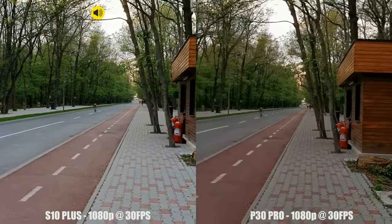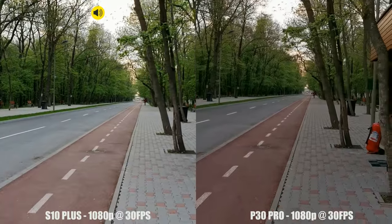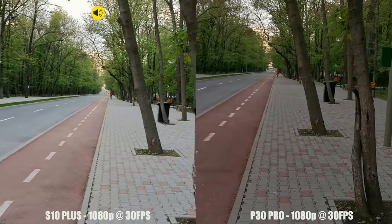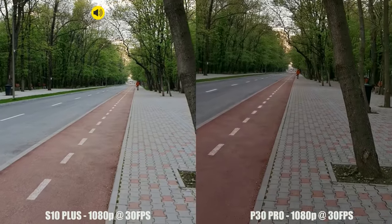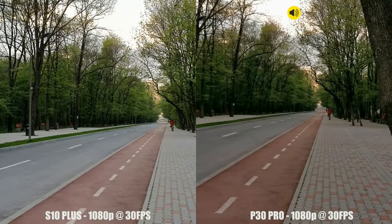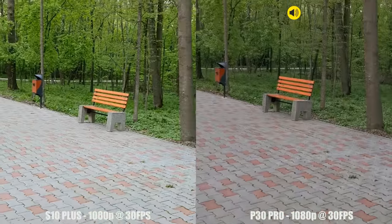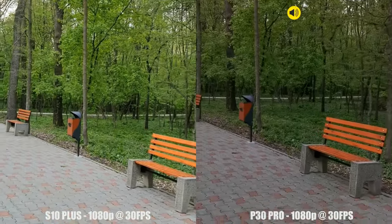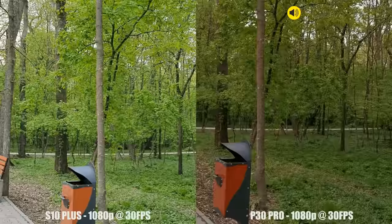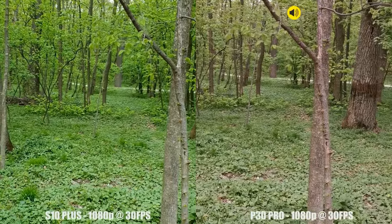And this is 1080p at 30 frames per second. The P30 Pro seems to have pretty bad stabilization while the Galaxy S10 is smooth as a gimbal. Colors are also slightly different and the Galaxy S10 seems to have better dynamic range. The Galaxy S10 has pretty saturated colors — I don't know if I like this better than the P30 Pro or not. I will make up my mind later.